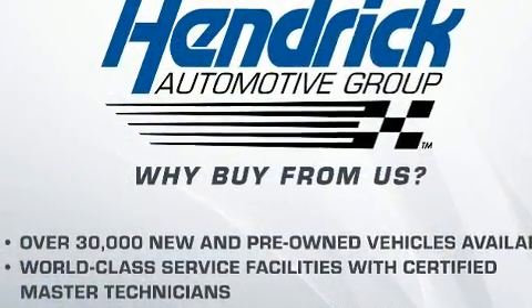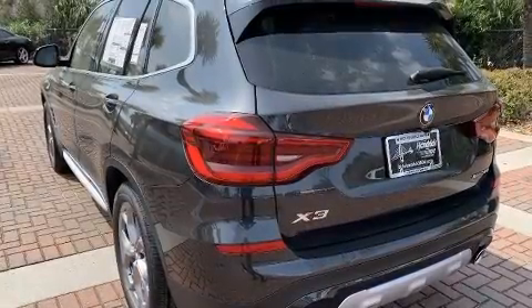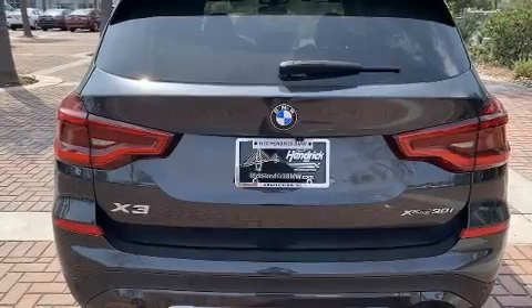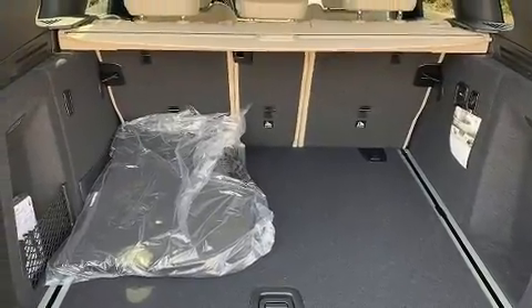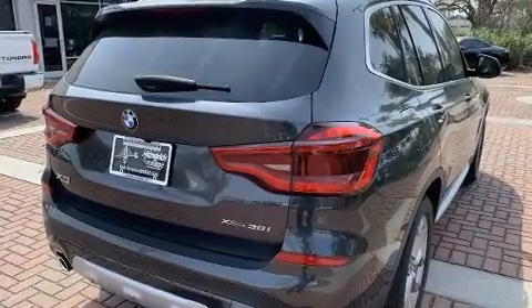The engine breathes better thanks to a turbocharger, improving both performance and economy. All of the premium features expected of a BMW are offered, including a tachometer, heated seats, automatic temperature control, heated steering wheel, and a power rear cargo door and cruise control.